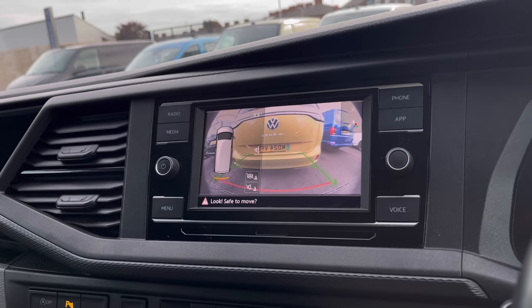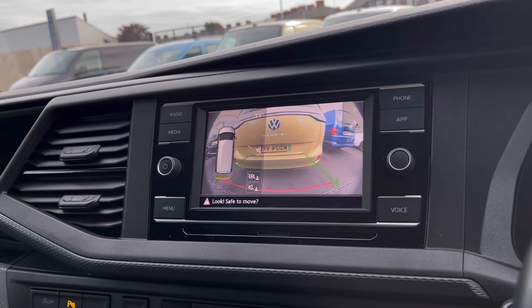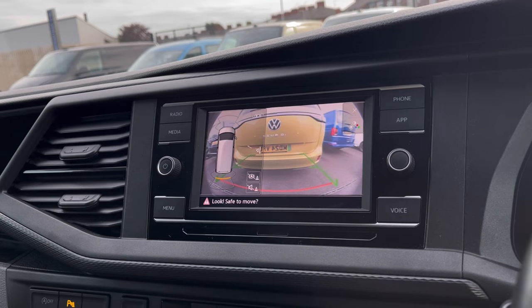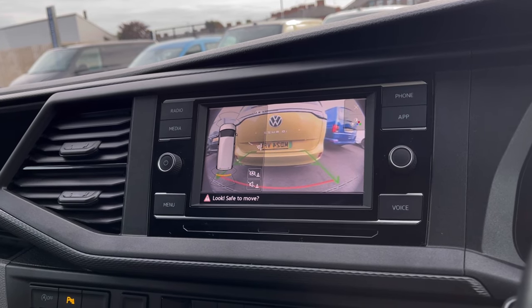With this van you also get Park Pilot, giving you confidence while driving in tight spaces, as the sensors and cameras ensure safety. This is especially useful when manoeuvring in busy places where parking can be really tight.